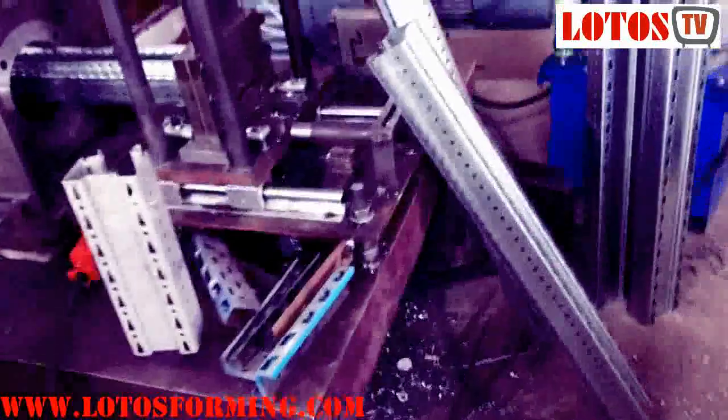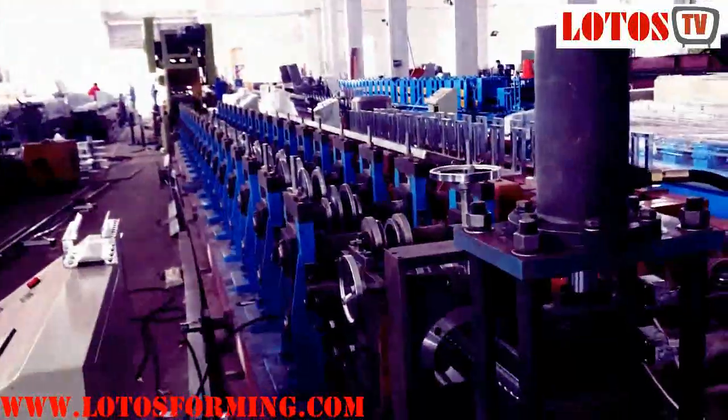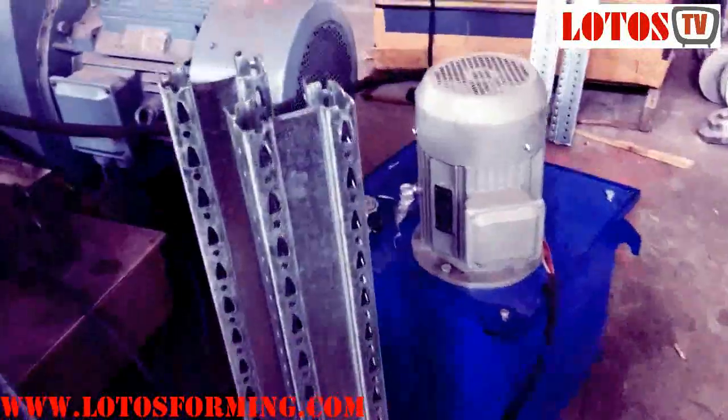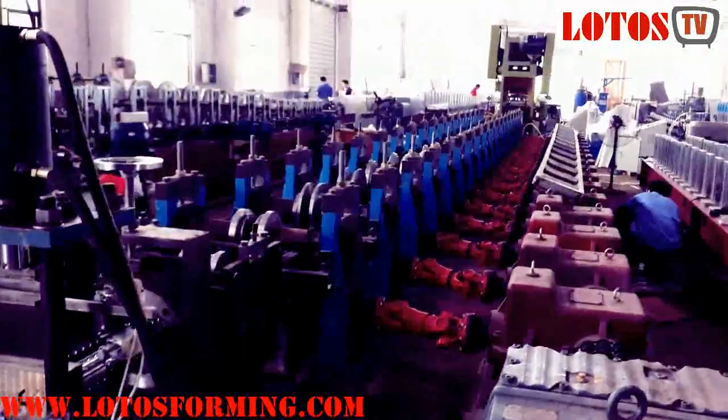Lotus Roll Forming Machinery Manufacturing is one of the professional storage rack roll forming machine factories in China. We can supply different kinds of slotted pallet track systems roll forming machine lines for different pallet track. For access to more information, you can subscribe to us.